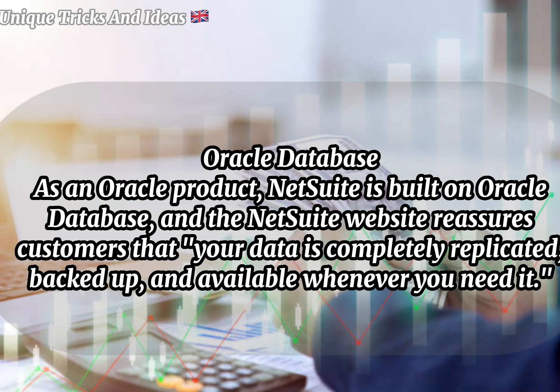What database is behind NetSuite? NetSuite is built on Oracle Database, and the NetSuite website reassures customers that your data is completely replicated, backed up, and available whenever you need it.